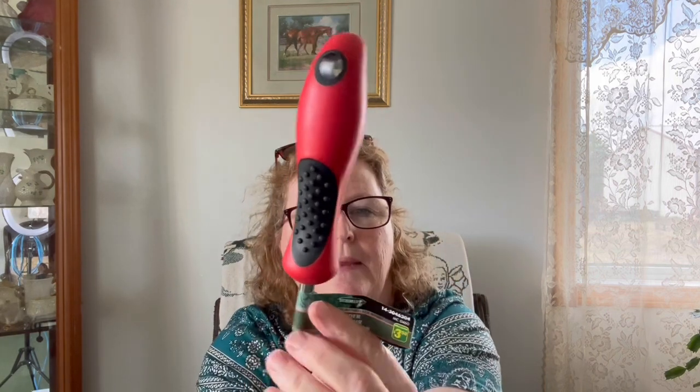I saw this in the gardening area and thought, oh, that's kind of cool, I probably need that. It's a weeder for $3.50. I like the handle it's got and it's kind of bent — so I'll be able to pop the weeds out instead of using my fingers.